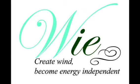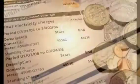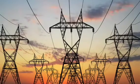Hello everyone! Are you tired of paying bills for electricity? Take control of your life and your expenses. Be out of the grid.